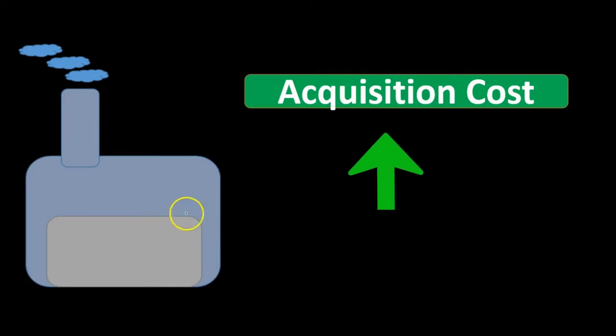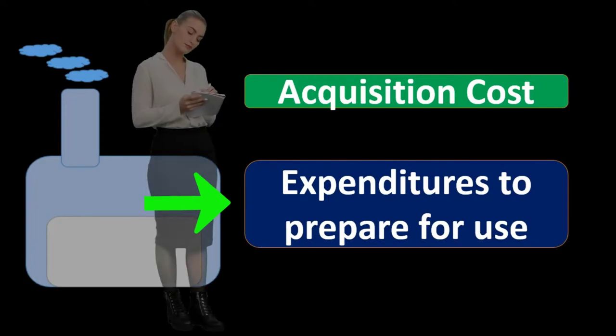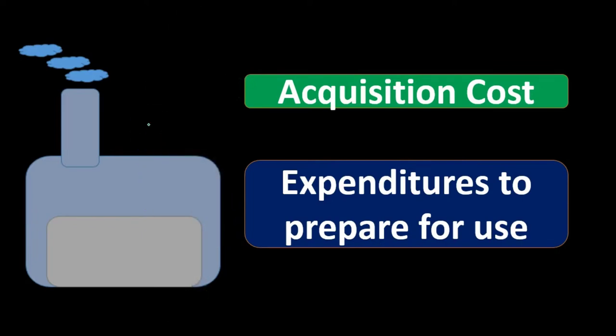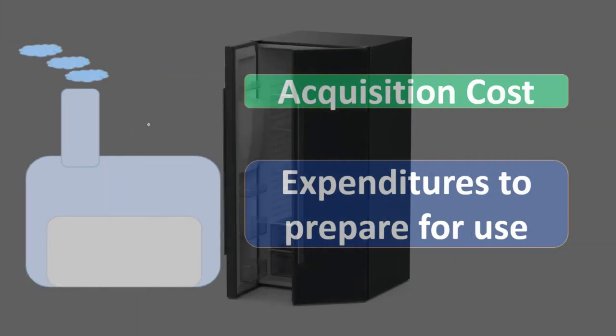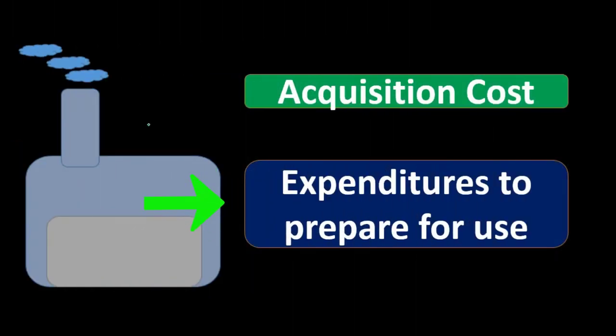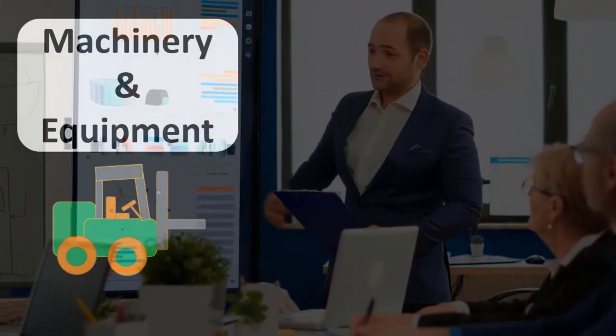The acquisition cost includes the purchase price of the property, plant, and equipment — that's clear. But it's also important to note that expenditures to prepare for use are also included. For example, if we bought a refrigerator and had to pay for installation to get it in place, that installation cost — although not the sticker price — is part of what's needed to get it up and running, and therefore would be capitalized and allocated over the useful life.